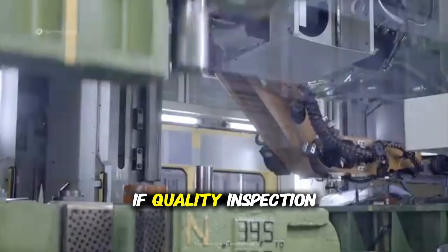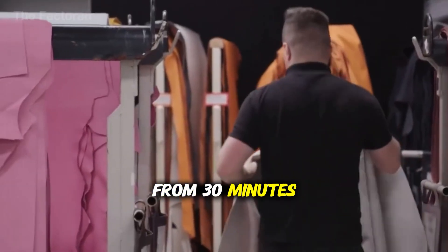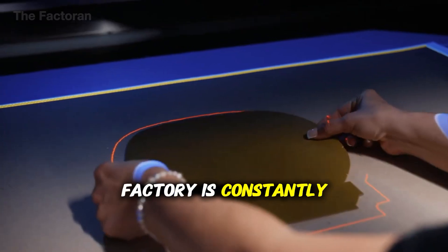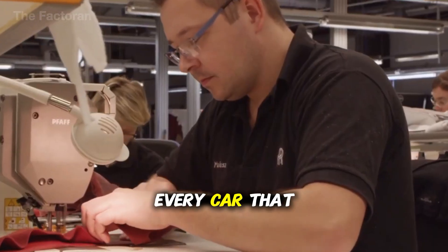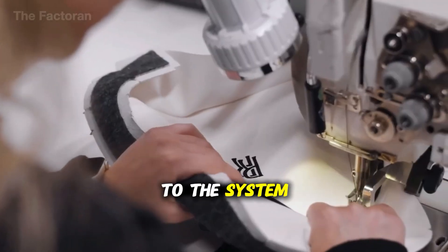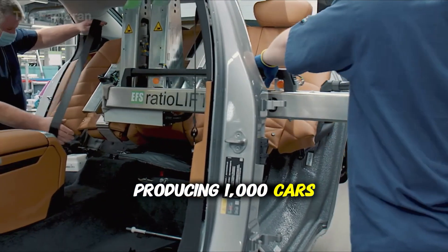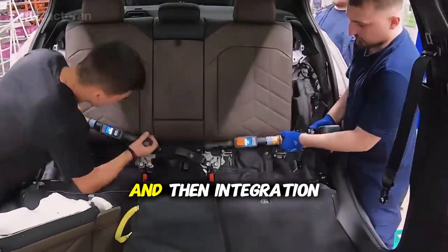Here's why this is the bottleneck: if quality inspection finds a problem, that car has to be pulled off the line and sent to a repair bay. Depending on the issue, repairs can take anywhere from 30 minutes to several hours — and while that car is being repaired, the assembly line keeps moving. That 86.4-second takt time doesn't stop for rework. The best factories achieve what's called first-time quality of over 98%, meaning less than 2% of cars need any rework. But even at 98%, in a factory producing 1,000 cars per day, that's still 20 vehicles needing tracking, diagnosis, repair, re-inspection, and reintegration into the shipping schedule.